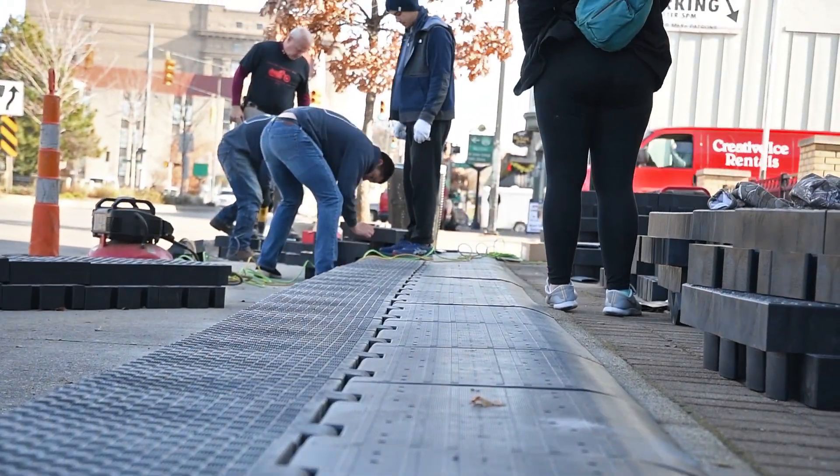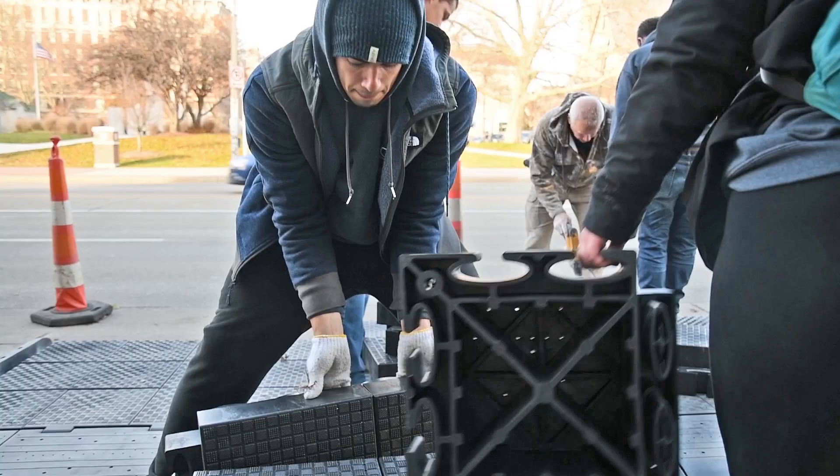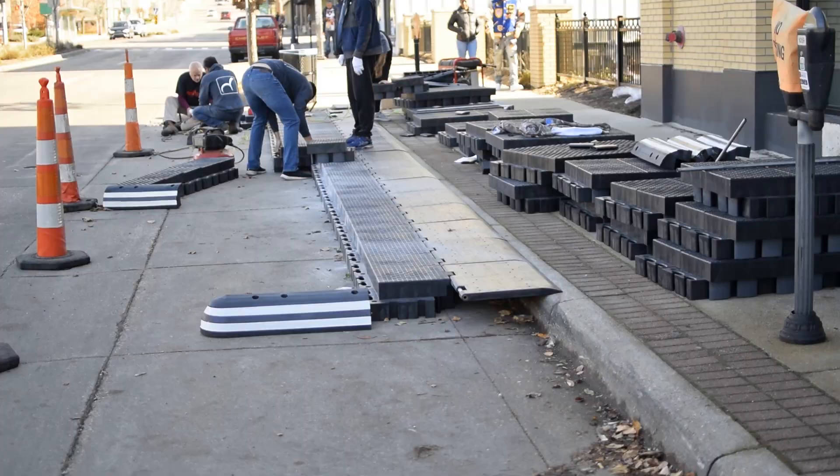We're testing a new way to build bus stops in an effort to speed up transit service, minimize traffic congestion, and improve the street space for everybody.